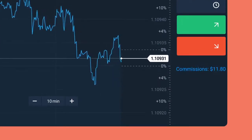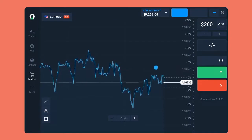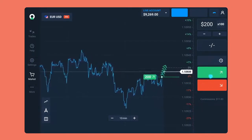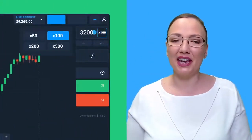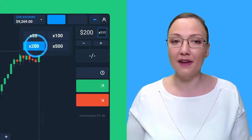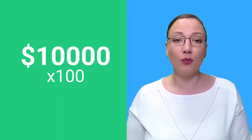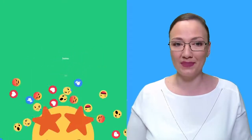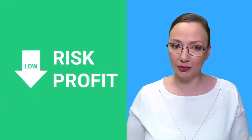There is a commission charged for opening a trade, which you can always see right here before entering the trade. For example, with the Euro/US Dollar pair: if we forecast that the Euro will rise against the US Dollar, we open an up trade; if we forecast the price will go down, we enter a down trade. Here you can find the multiplier — a financial service that allows you to increase the size of your trade by a factor from times one all the way to times 500 relative to the invested amount. If your trade is $100 and you use the times 100 multiplier, you'll be trading as if your trade is actually $10,000; with the times 200 multiplier, $20,000, and so forth.